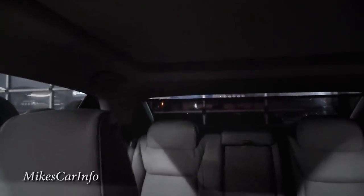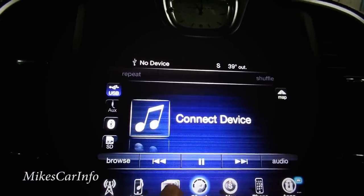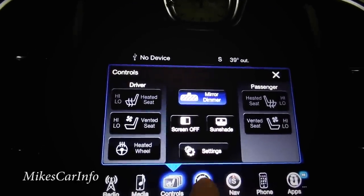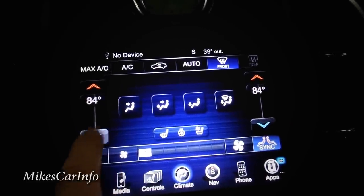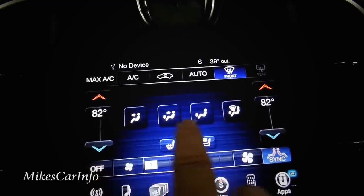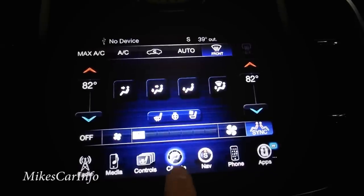Let me lower the sun shade. Under settings you can turn off the horn for remote start so it doesn't beep and wake up the neighbors. Climate control has dual-zone — driver and passenger can be different temperatures, or you can sync them. You can choose where the air blows, adjust fan speed — all that good stuff.